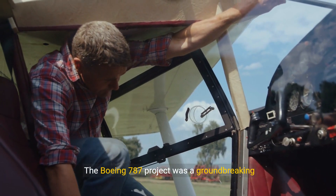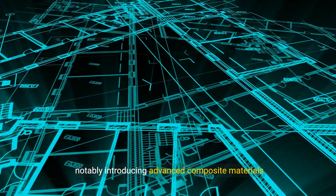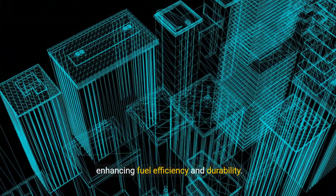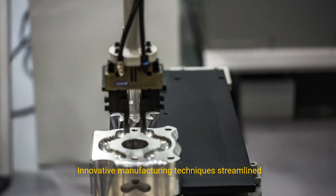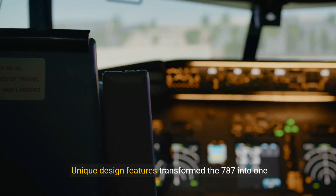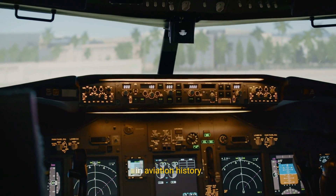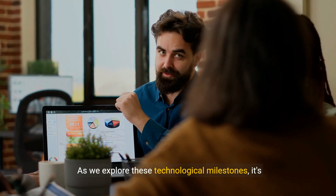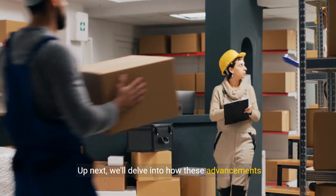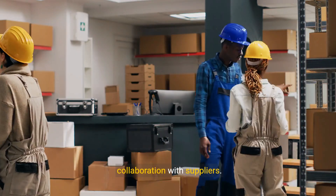The Boeing 787 project was a groundbreaking endeavor underpinned by remarkable technological innovations, notably introducing advanced composite materials that significantly reduced the aircraft's weight, enhancing fuel efficiency and durability. Innovative manufacturing techniques streamlined production, ensuring higher precision and quality. Unique design features transformed the 787 into one of the most sophisticated and efficient aircraft in aviation history. These technological milestones played a critical role in overcoming initial challenges, and they also supported the project's supply chain and fostered collaboration with suppliers.